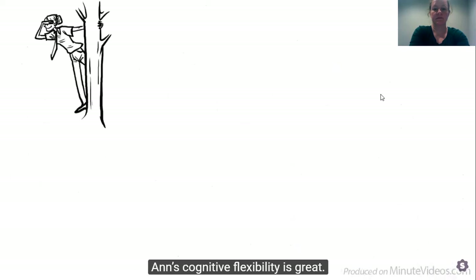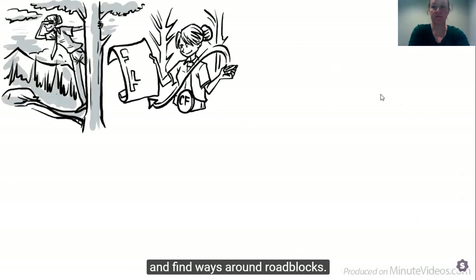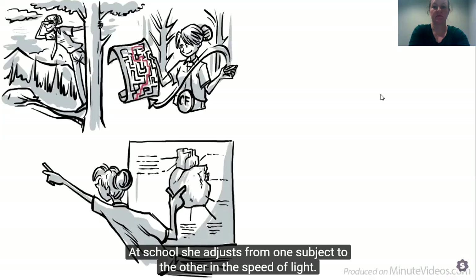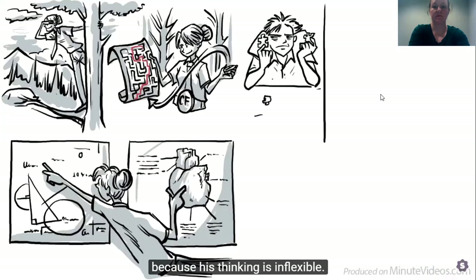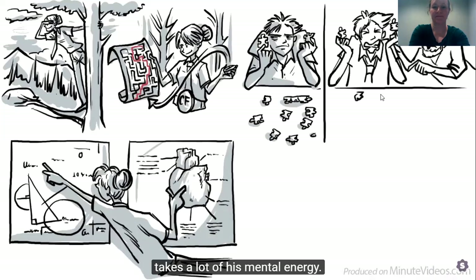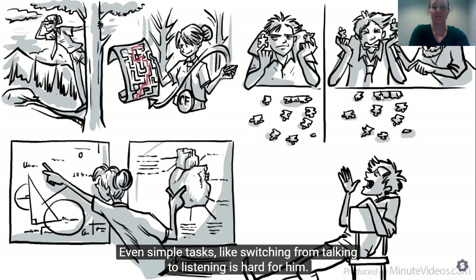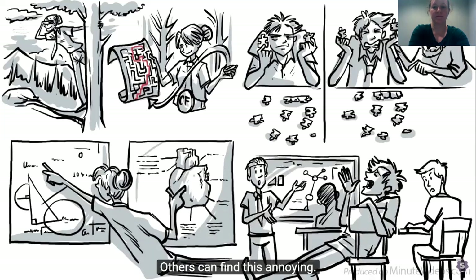Ann's cognitive flexibility is great. She can change her perspective and find ways around roadblocks. At school, she adjusts from one subject to another at the speed of light. Jay has difficulty solving problems because his thinking is inflexible. To change his perspective in response to constructive criticism takes a lot of his mental energy. Even simple tasks like switching from talking to listening is hard for him. Others can find this annoying.